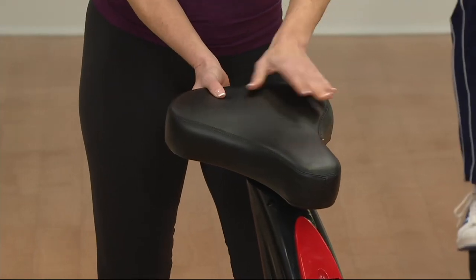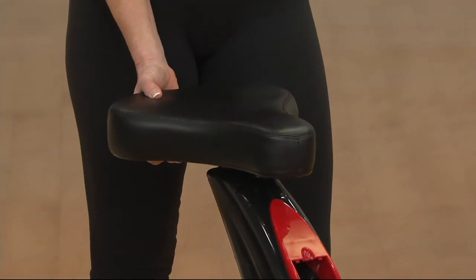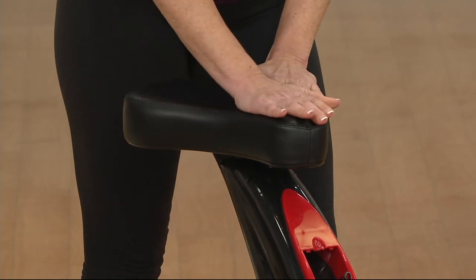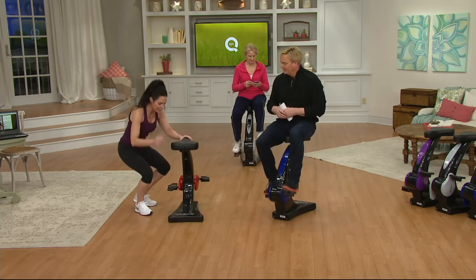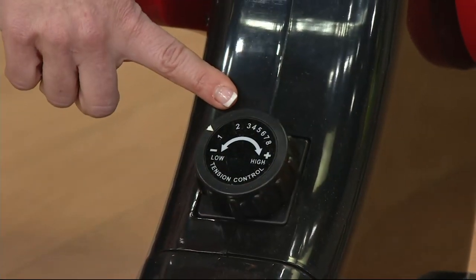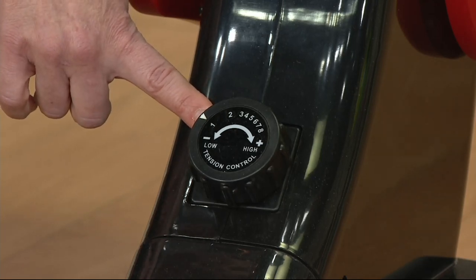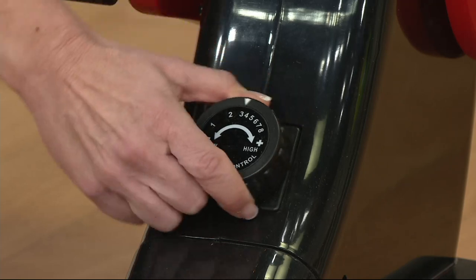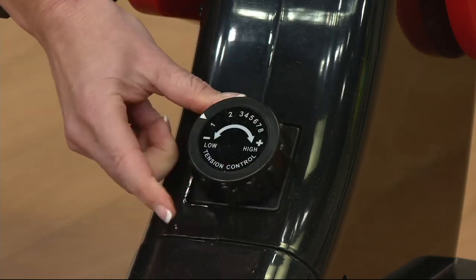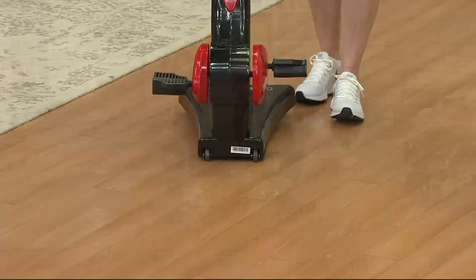The big padded seat is like a chair — you can sit on it and just move your legs without even realizing it. It supports up to 300 pounds and adjusts from 4'11" to 6'4". You can set your resistance level — level one for beginners in the morning, level five in the evening. It's on wheels so you can roll it into any room or even outside.